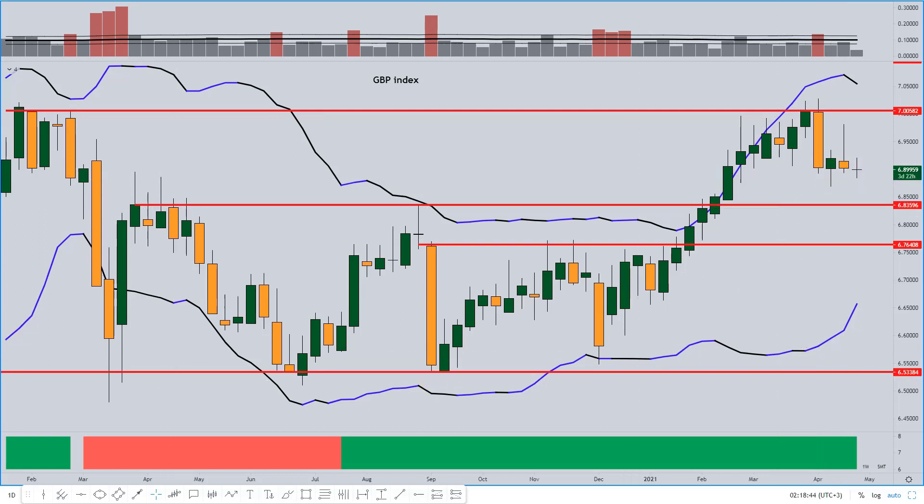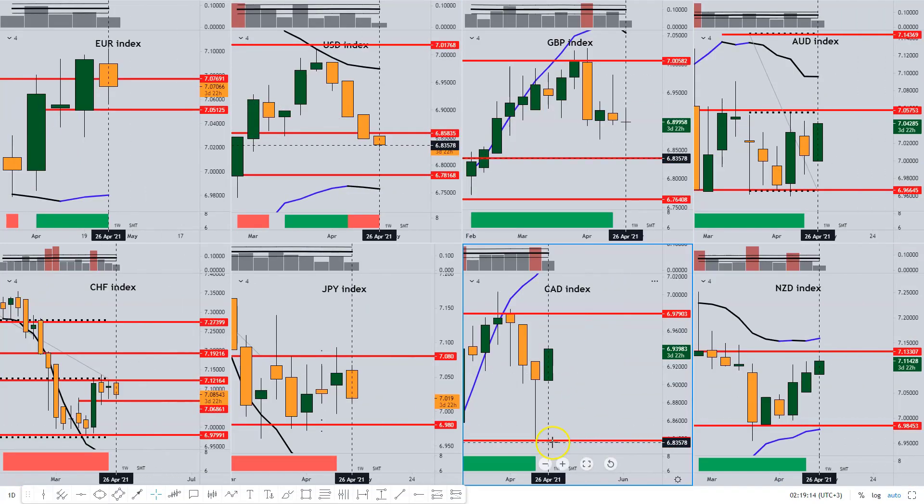Where do I perceive the next area of support? Notice all these closes aligning with this high right there, and also how we struggled in that candle before the breakout that led to that momentum build-up. In my opinion that area can now be tested, which would allow for about a 1% deterioration or thereabouts in the GBP. That's my view on sterling.